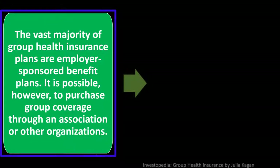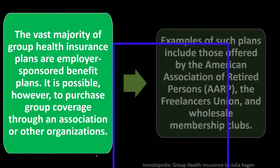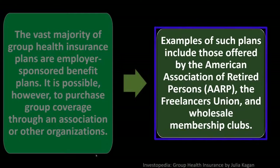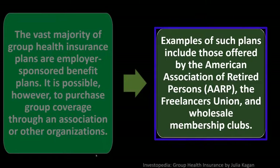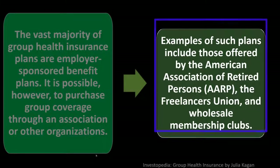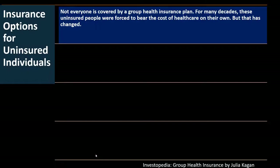It is possible, however, to purchase group coverage through an association or other organization. Examples include plans offered by the American Association of Retired Persons (AARP), the Freelancers Union, and Wholesale Membership Clubs. So if you don't have employer access, you can look into other groups that might offer a group plan.